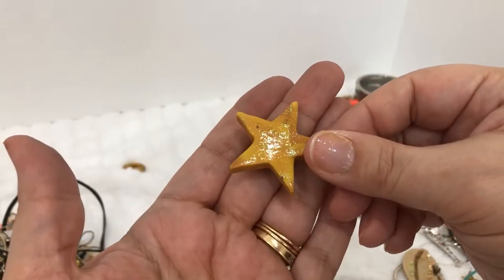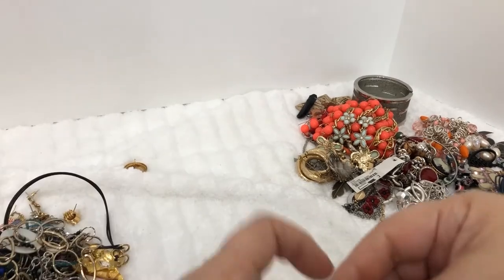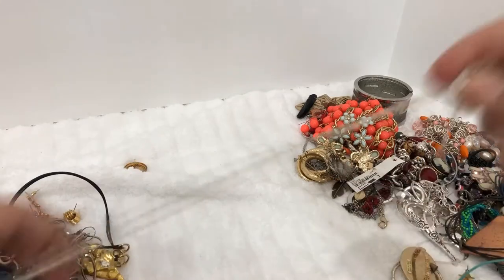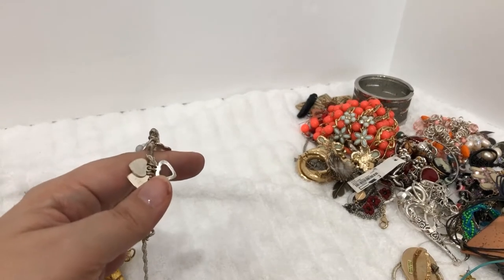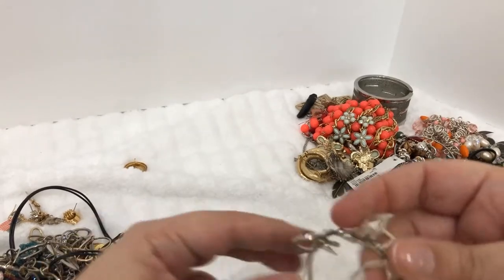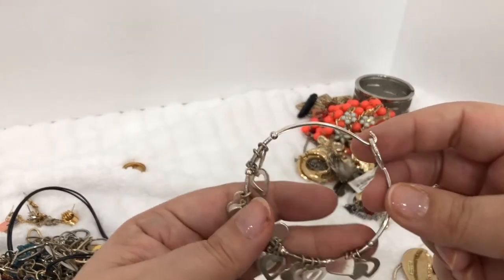Yeah, there's a little star — looks like somebody made it out of polymer clay. There's a moon piece and the tag is Charming Charlie, so I highly doubt it's silver. It does look like silver that chain, but definitely not silver.